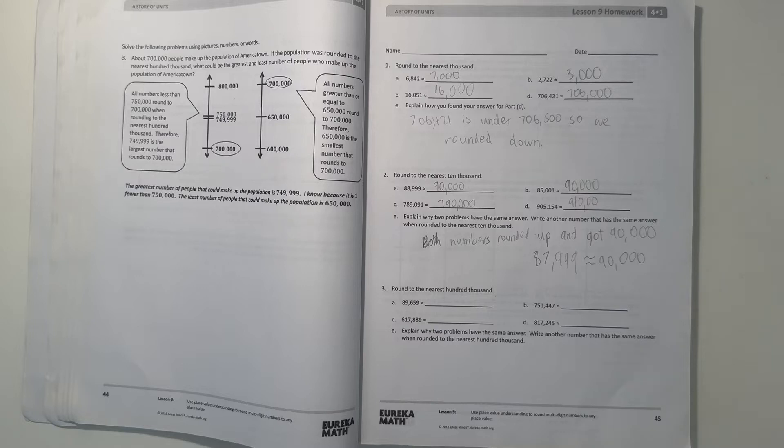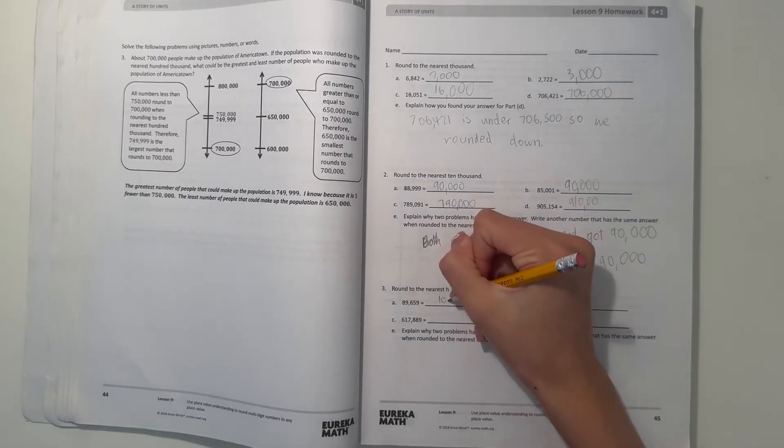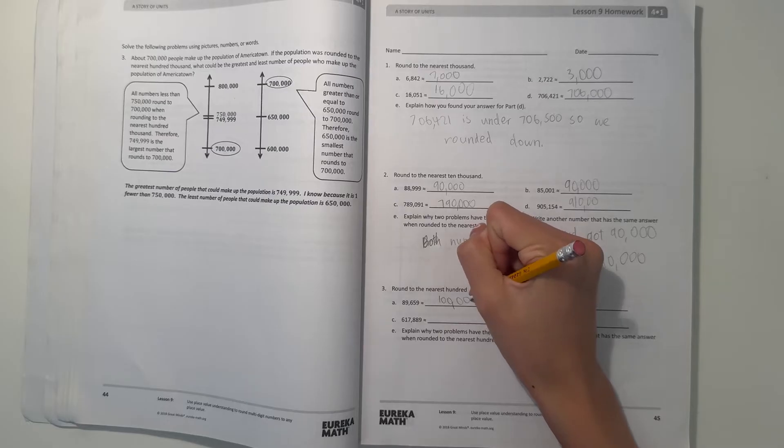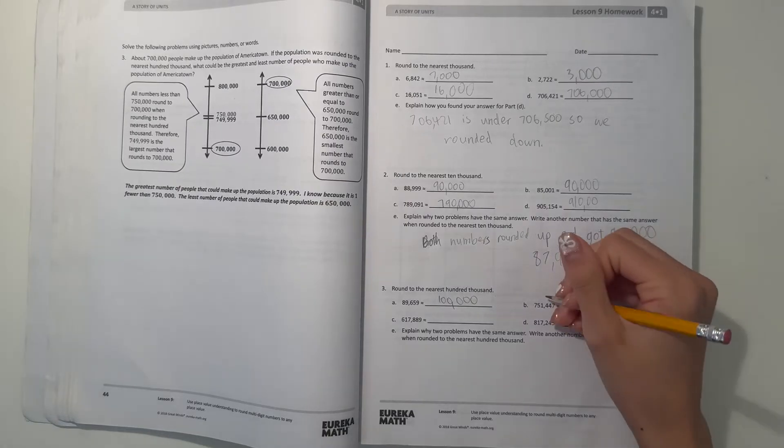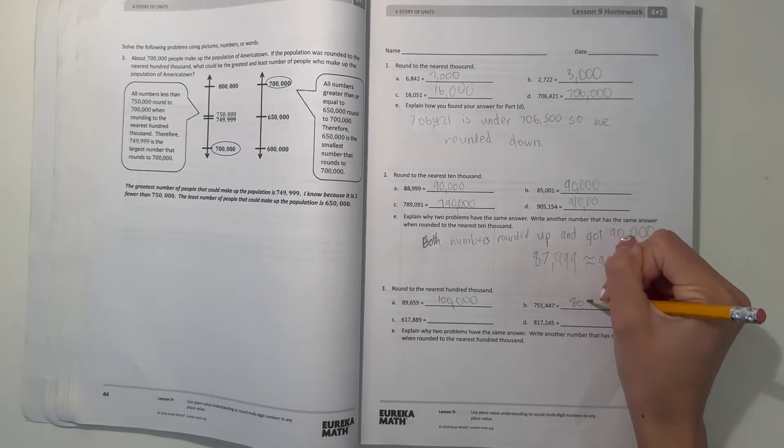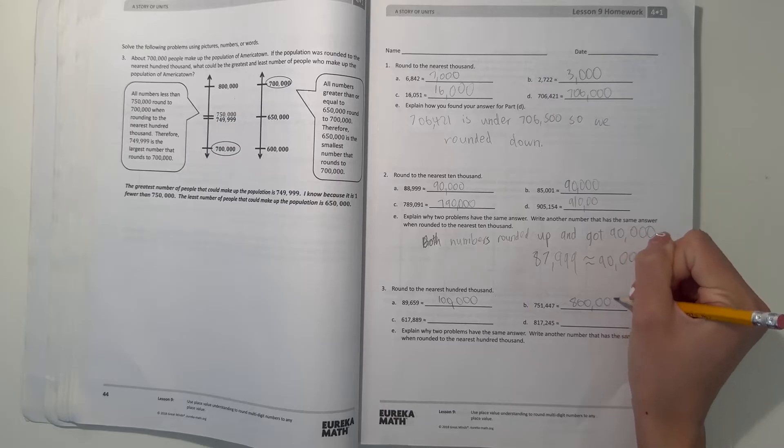Number 3, round to the nearest 100,000. So A, we have 89,659. So we round up to 100,000, because it's over 50,000, which is the midpoint. And B, 751,447. We round it up to 800,000, because it's over 750,000.